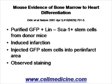In this paper, they took what's called GFP — green fluorescent protein — mice as donors. In these mice, every cell of the body is green when you look at it under fluorescence. This way you can track it. They took GFP-positive, lineage-negative, Sca-1 positive — stem cell antigen 1 positive — stem cells.